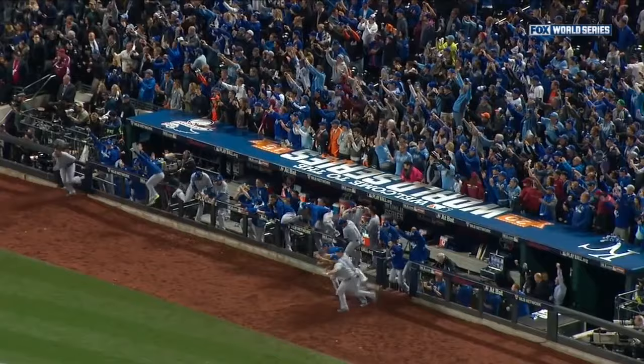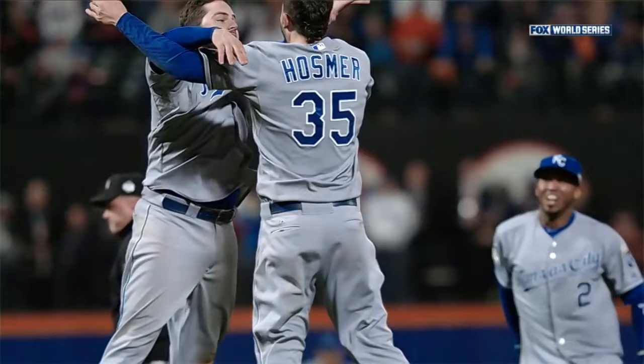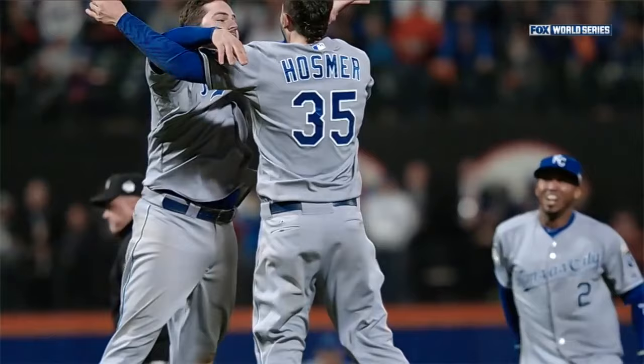The Royals — 2015 World Champions! 2015 World Champions!